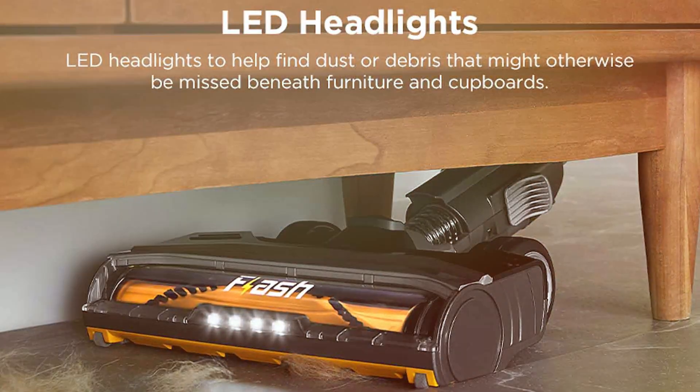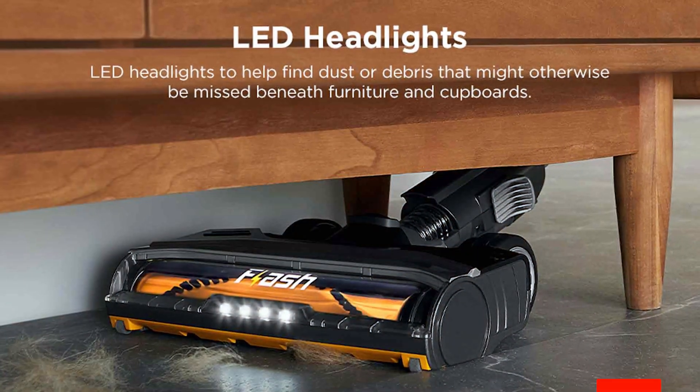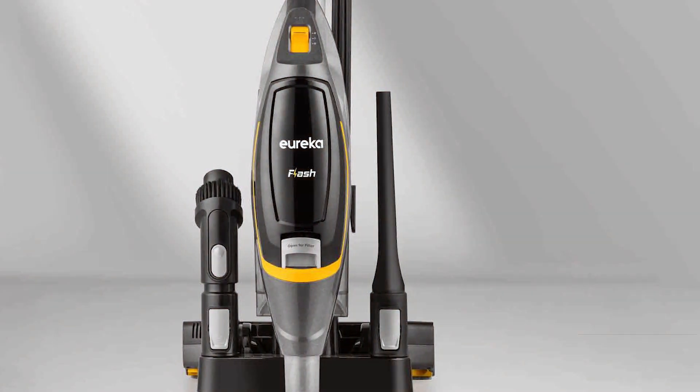Thank you for watching our roundup of the best handheld vacuums for pet hair. If you found this video helpful, please give it a thumbs up and subscribe for more pet care solutions. Don't forget to share your favorite pick in the comments below. Until next time, happy cleaning!